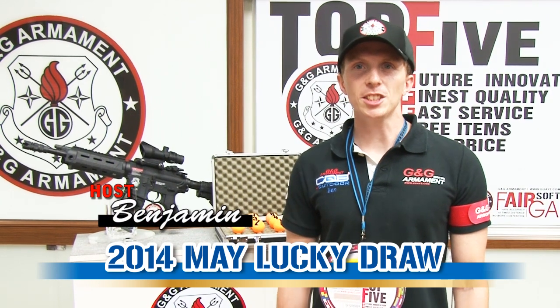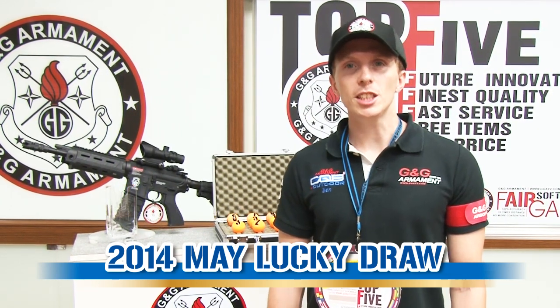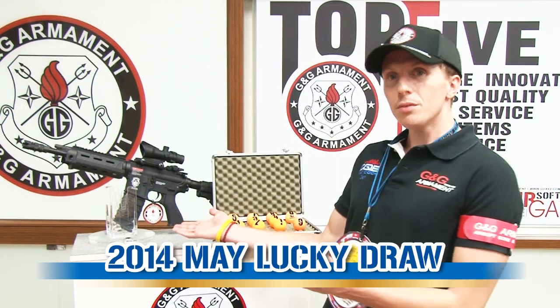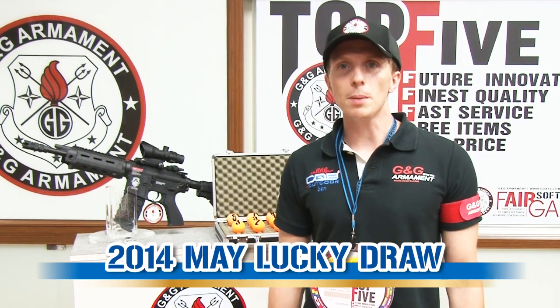Hello guys, welcome to G&G TV. Today, this month of May, we are going to present the G&G Lucky Draw. Let's see who is going to win this beautiful replica just behind me, the GR4-G26 plastic blowback.